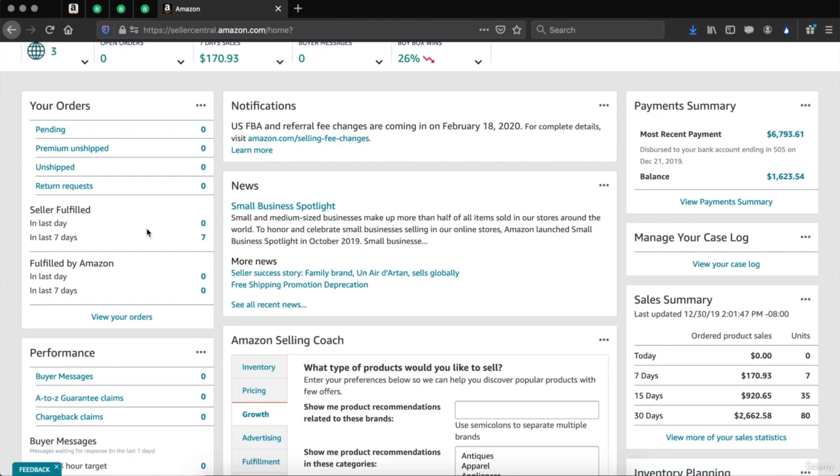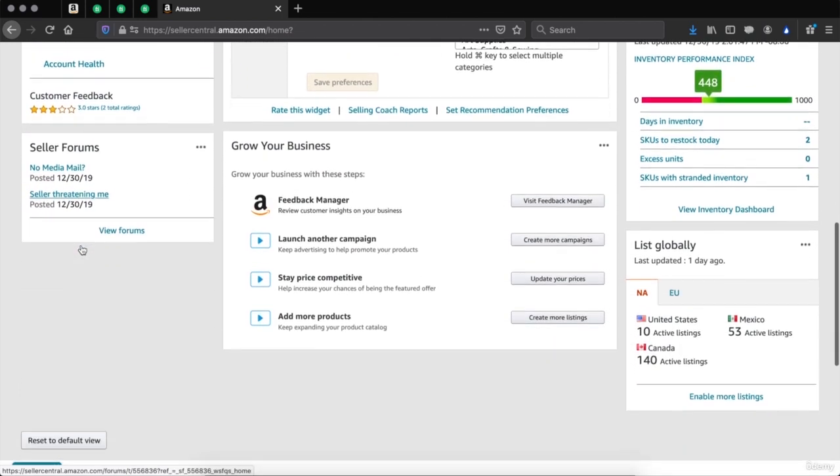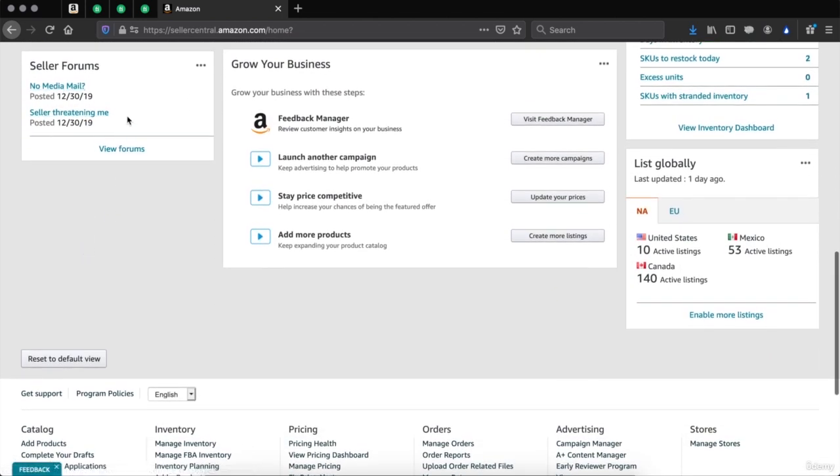You will be able to see how many seller fulfilled orders you made in the last day and last 7 days, and how many fulfilled by Amazon (FBA) in the last day and last 7 days. You will also be able to read your performance here, whether it's buyer messages, A to Z claims, chargeback claims, and account health. You also have access to the seller forums where other sellers come together to answer questions. Feel free to use this forum to get some answers.